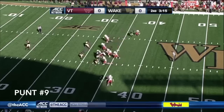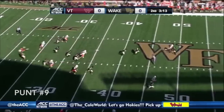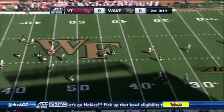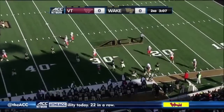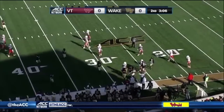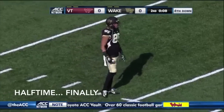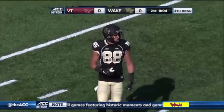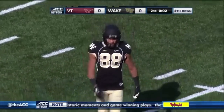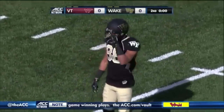Ray Guy Award semifinalist — this is one of the best in the country, only ten of them. Not a good snap but this is an end over end punt. It'll hit at the 25 and backspin to the 27. The team is worried about getting this snapped, and that'll end the first half.